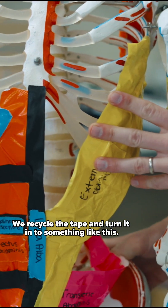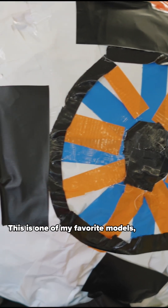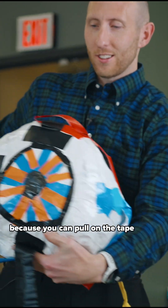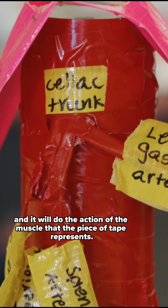We recycle the tape and turn it into something like this. This is one of my favorite models because you can pull on the tape and it will do the action of the muscle that the piece of tape represents.